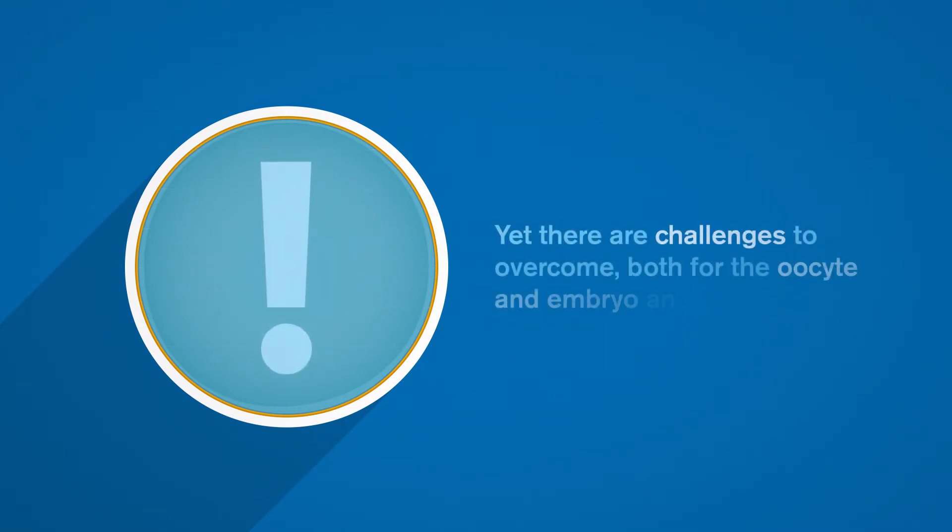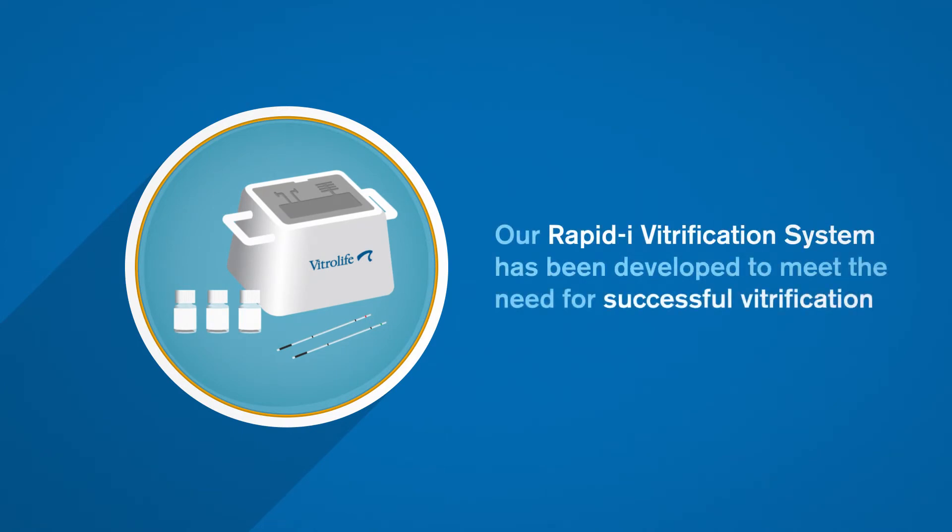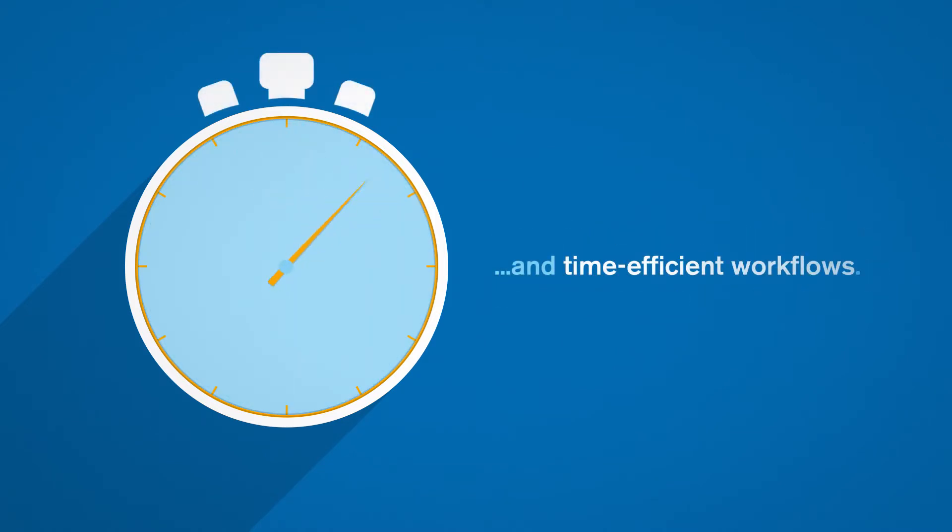Yet there are challenges to overcome, both for the oocyte and embryo, and for the embryologist. Our Rapid Eye Vitrification System has been developed to meet the need for successful vitrification and time-efficient workflows.